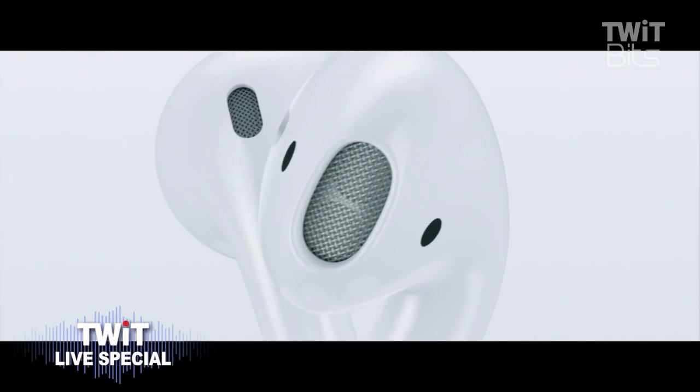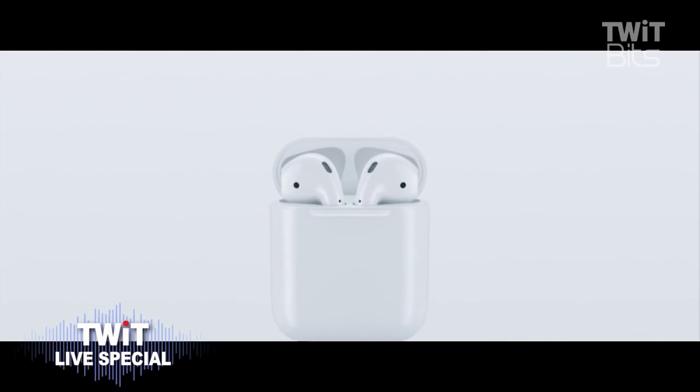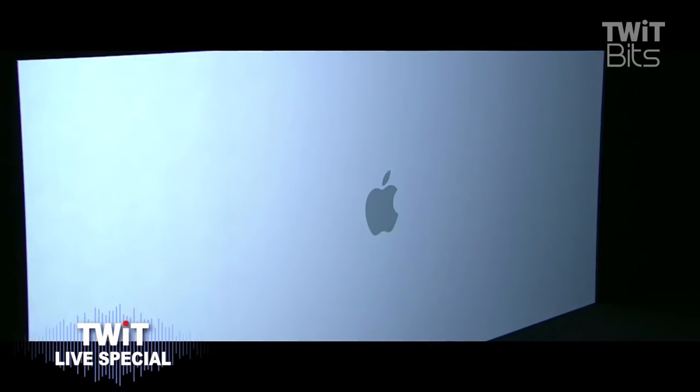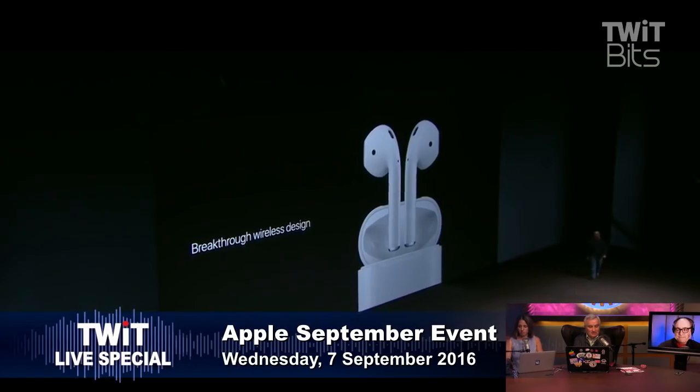Are they using a new internal standard for communication? Yes — and that's why this works only with Apple devices. The W1 is a chip inside the headphones themselves. Is it Bluetooth? No — but that's a chip inside the headphones themselves; it's not standard Bluetooth.